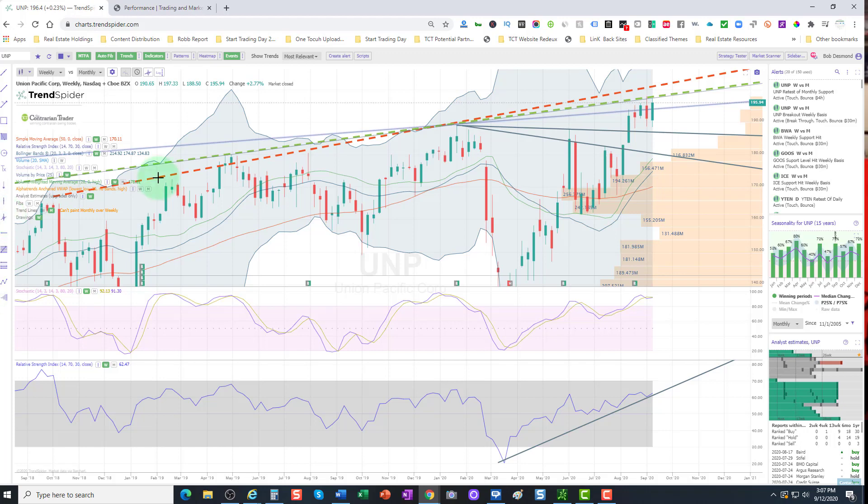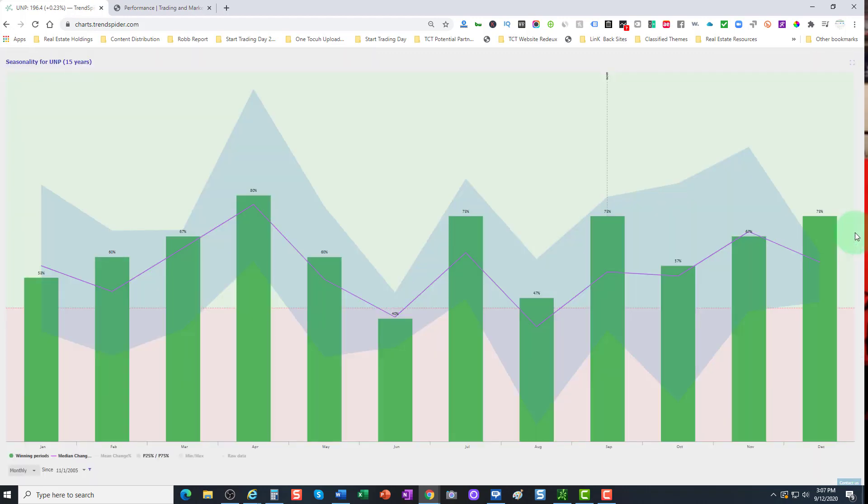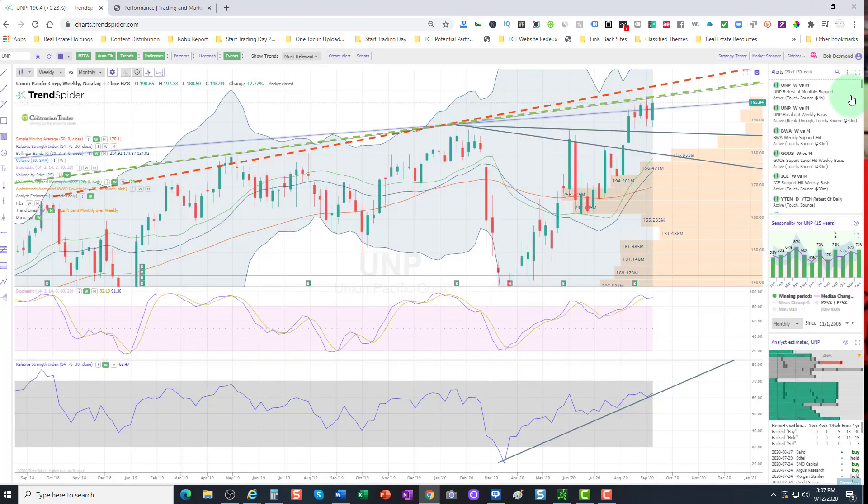I do send out trade alerts to all our members when we open, add, or sell. Seasonality for the past 15 years in September — very favorable at 72%. In October it's up 57%, but then trends higher through December. So a seasonally favorable period of time. Look at how favorable it is through spring. I'm liking this trade here. Members, more to come when we fire off our trades — you will be alerted.